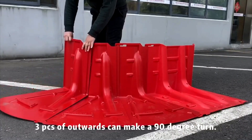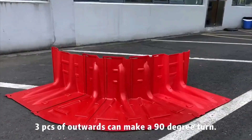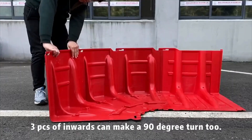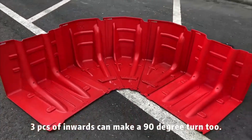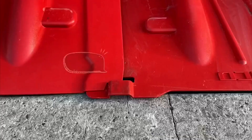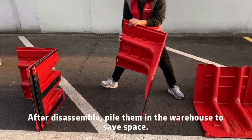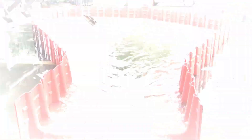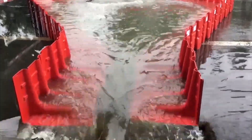Made from durable polypropylene, the units can withstand temperatures ranging from 30 degrees Celsius to 90 degrees Celsius. They are also easy to clean and reusable. The manufacturer is confident that the Flood Box Wall system is particularly ideal for protecting industrial facilities, offering a reliable and efficient flood defense solution.